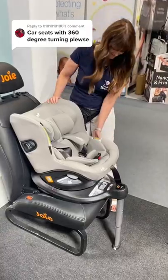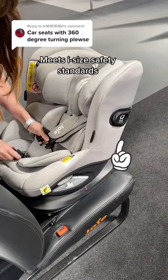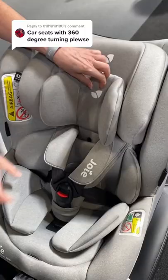Here we are at the NEC Baby Show on the Joy stand, looking at their Joy I-Spin 360 car seat. It has six recline positions and a really cool safety feature: every time you engage the harness, the side guards ping out in case you're involved in a side impact collision.